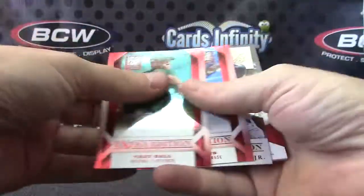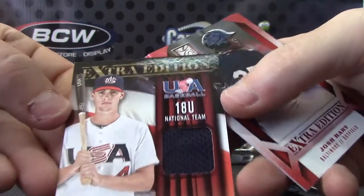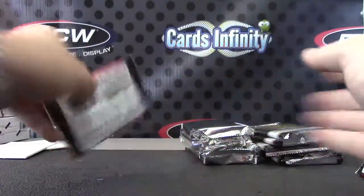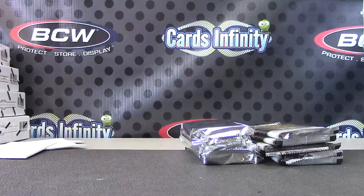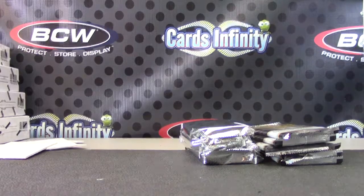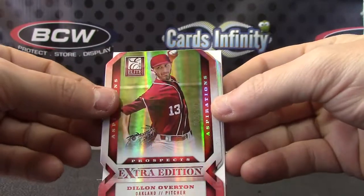Ken Griffey historic picks, and Lane Thomas 18-and-under national team game jersey. There we go. One pack left here, Andre. Mike JP Crawford. Mike Yastrzemski. Alright, let's square this up. Recap: Lane Thomas 18-and-under jersey, Dylan Overton die-cut to 200.